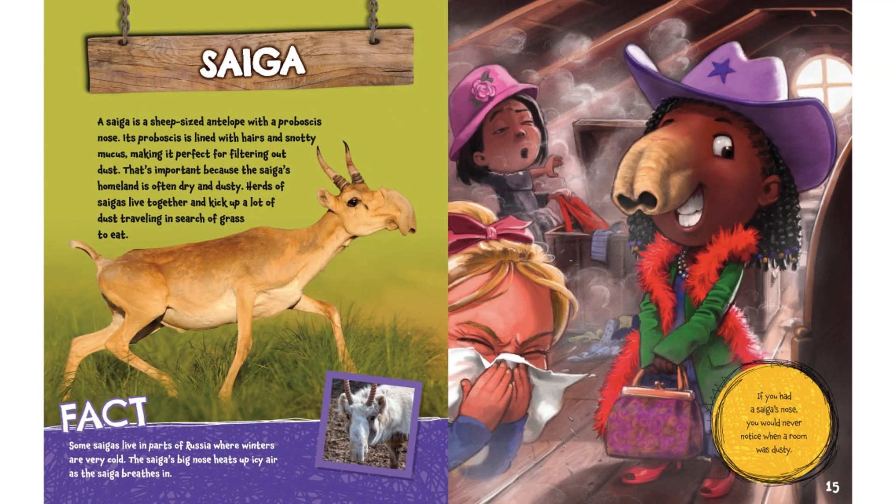Saiga. A saiga is a sheep-sized antelope with a proboscis nose. Its proboscis is lined with hairs and snotty mucus, making it perfect for filtering out dust. That's important because the saiga's homeland is often dry and dusty. Herds of saigas live together and kick up a lot of dust traveling in search of grass to eat.